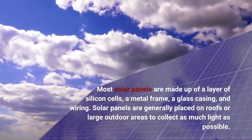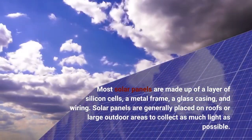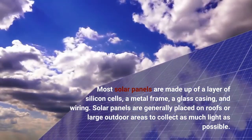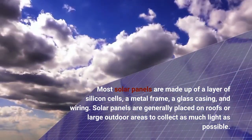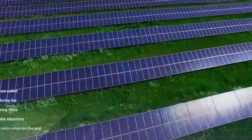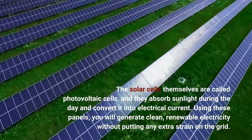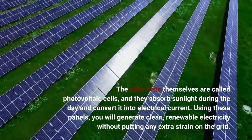Most solar panels are made up of a layer of silicon cells, a metal frame, a glass casing, and wiring. Solar panels are generally placed on roofs or large outdoor areas to collect as much light as possible. The solar cells themselves are called photovoltaic cells, and they absorb sunlight during the day and convert it into electrical current.